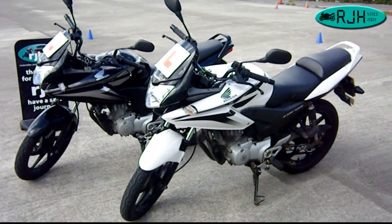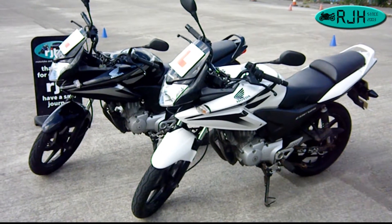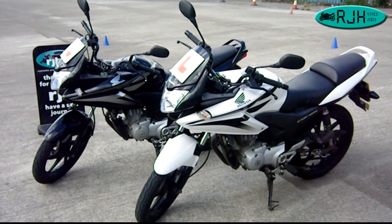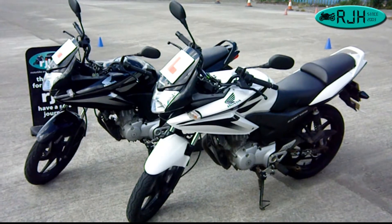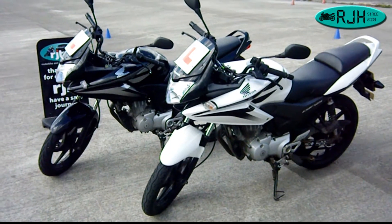They're fuel injected, so no chokes. We do have some Honda manual choke bikes, which can be a little bit more tricky to start in the winter, whereas these just fire up straight away.